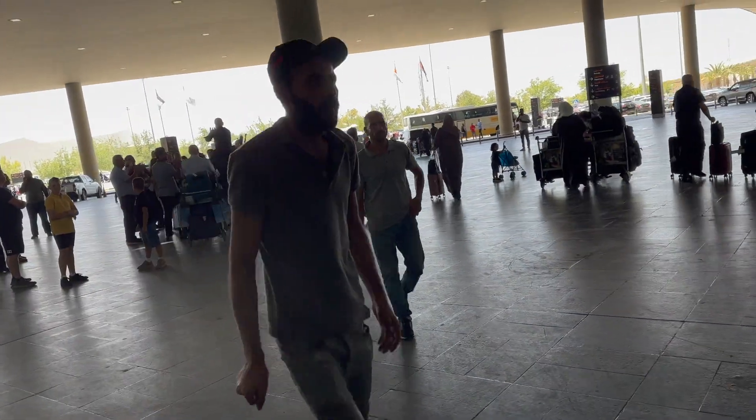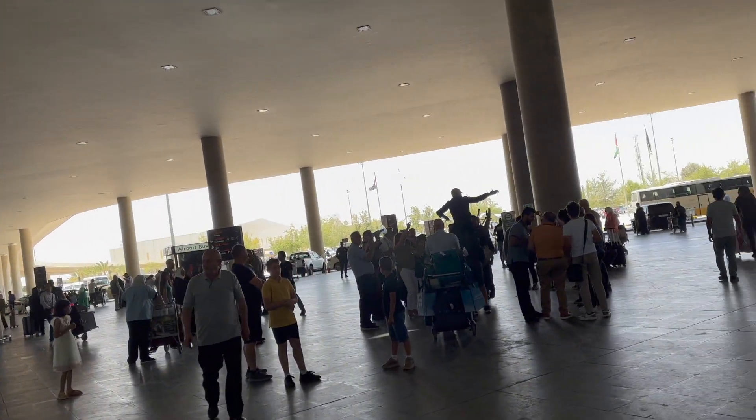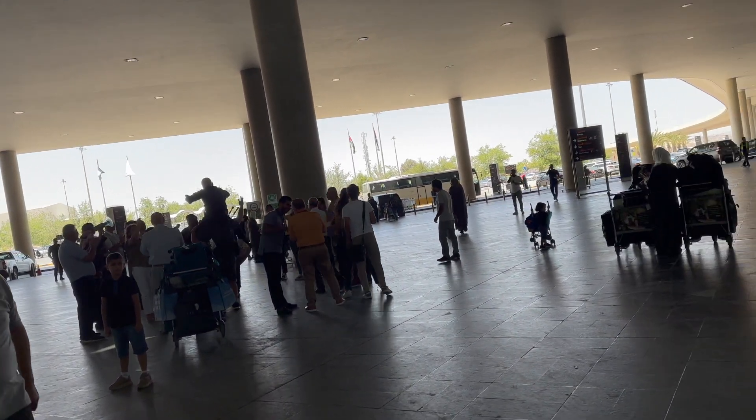Guys, just look at how cute the welcome is in Jordan. They are really celebrating the arrival of their family member.